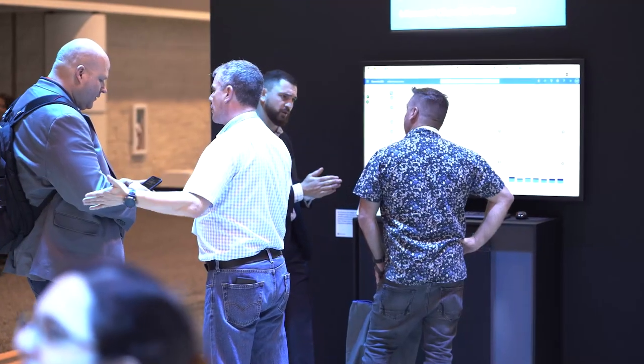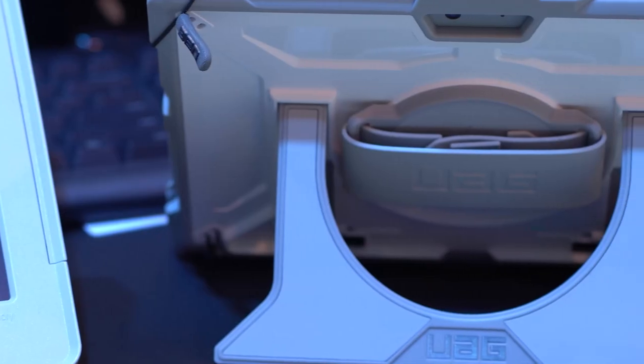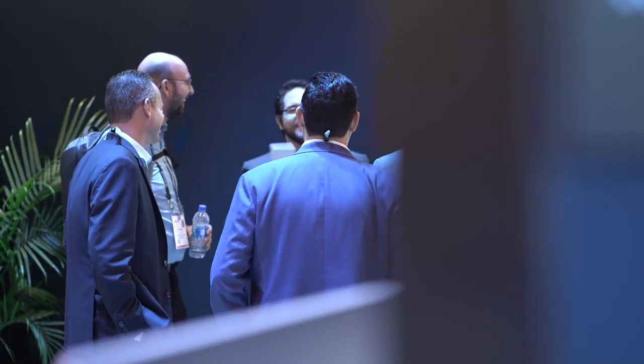When deploying Surface devices in the clinical space, it's important to make sure that we're using the right accessories to enable these devices to be effective in those clinical workflows. Whether that's an antimicrobial case with an easy-to-use handle that can be easily attached to a workstation on wheels, or simply a case that provides drop protection but is easily sanitized — these accessories are imperative to a successful deployment in the clinical space.